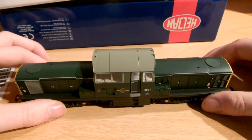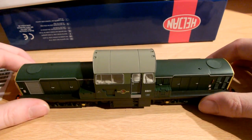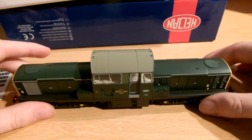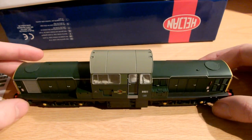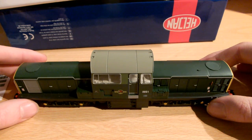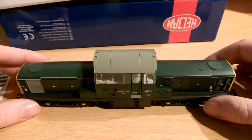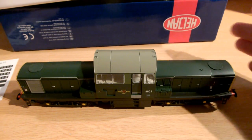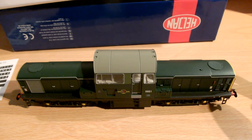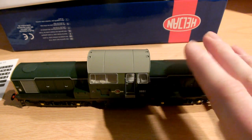Well, the drivers then complained about the lack of visibility over the tops of the front bonnets. As you can imagine, at least with a Class 20, if you're running one way you have excellent visibility - but facing the other way, you can't really see the tracks in front of you. So that might be a problem if there's an issue with the tracks.